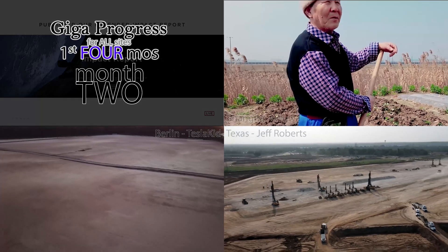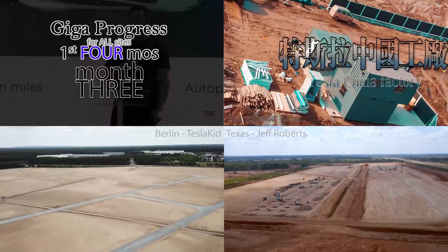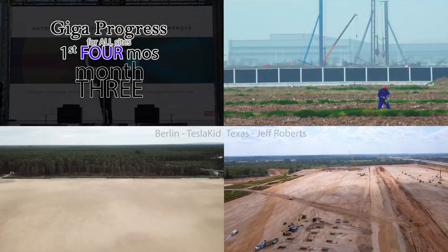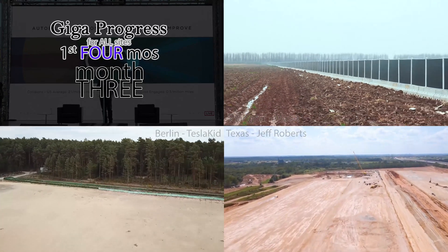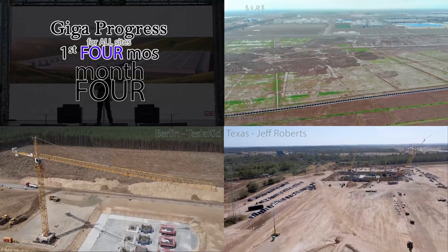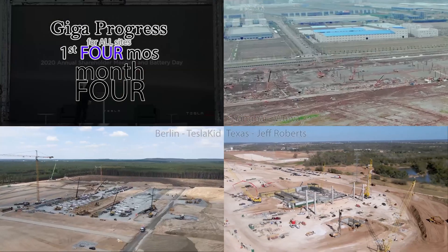I also know that there are considerations for each property and timeline. Shanghai had little need for site remediation, the phase one structure was mostly one story tall, and Berlin had bats and COVID to deal with, while Texas had massive hills and trenches to level. None of that is lost. This isn't a definitive scorecard, it's just a snapshot, so pretty please, with a cherry on top, only shoot the messenger if you can politely suggest ways I can better compare the sites in the future.